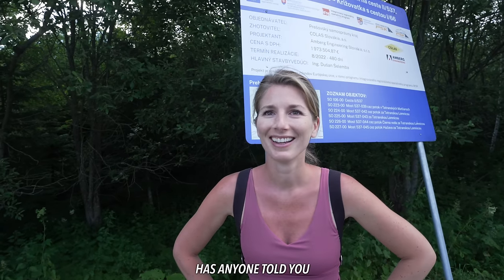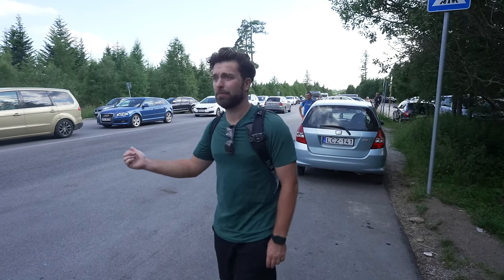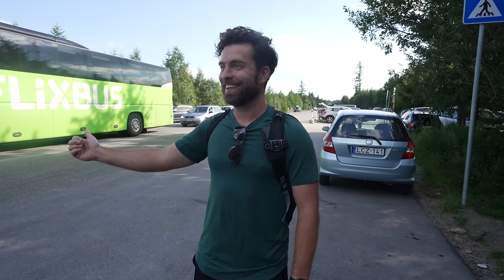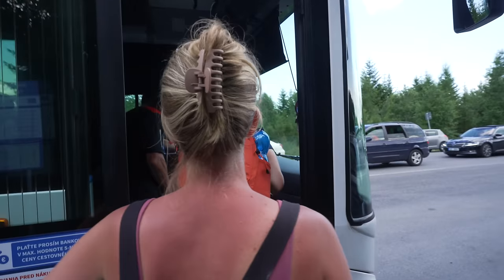Now we're waiting for the bus to bring us back to town. Hitchhiking worked in Romania, so why not try here as well? Come on, Slovakians, pick me up! I'm smiling, I'm friendly. I got turned down over a hundred times — one guy gave me a thumbs up though. That was good.